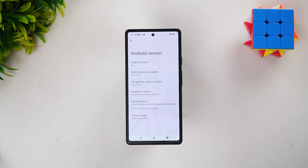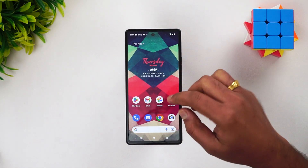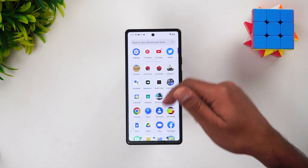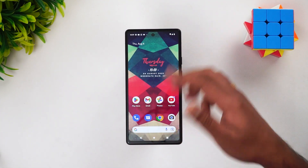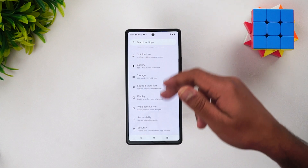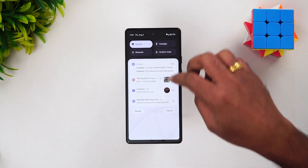You can see here this is the June security patch available on this device. UI-wise, not much has changed — there's a search bar, some preferences, and the app drawer looks quite similar. The home screen also looks good and similar, and even the settings panel doesn't show much change. The same UI from Android 12 has been carried forward.